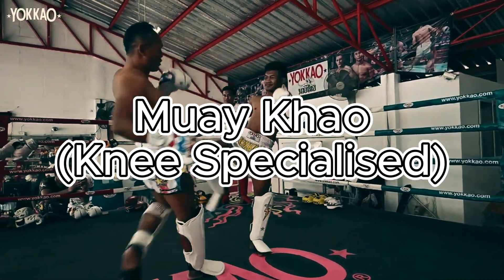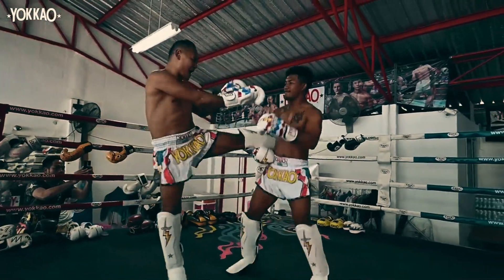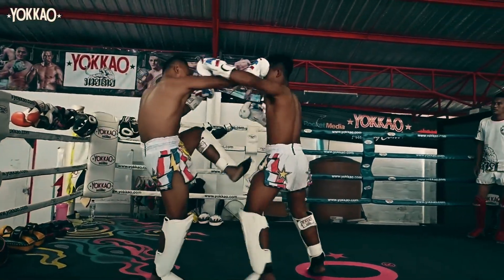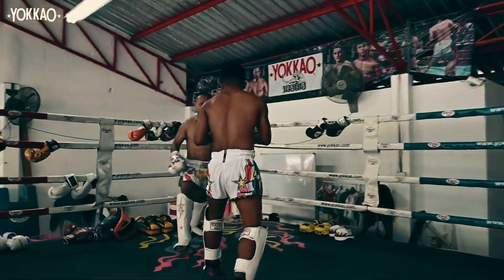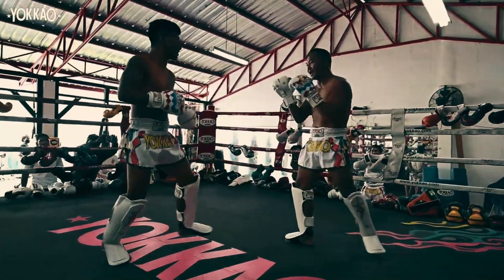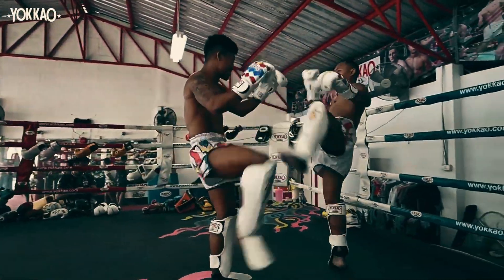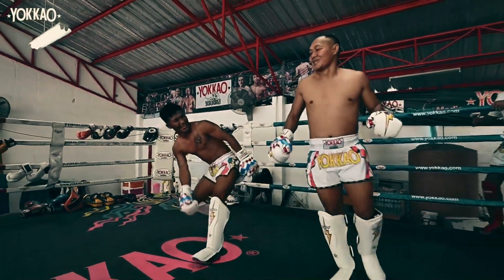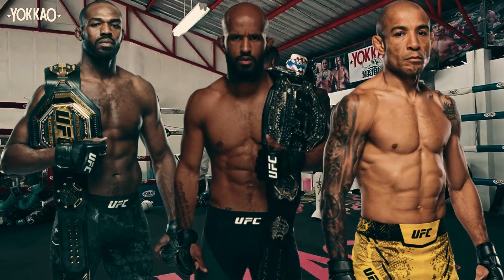Finally, the last one: Muay Keo, the knee specialist. Imagine fighting someone who knees you from every angle — left, right, in, out, even flying through the air. Once in range, the knees come with serious power, precision, and strength, leading to brutal finishes. The strategy is simple but crazy effective: get close enough to knee, and then knee. Usually done through setups and combos. The best UFC examples of this style are Demetrius Johnson, Jon Jones, and Jose Aldo.